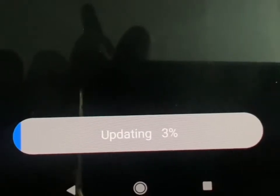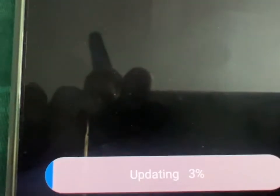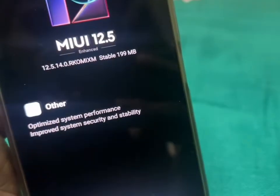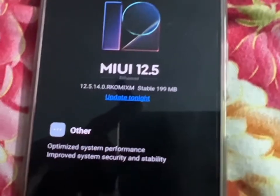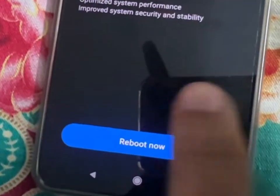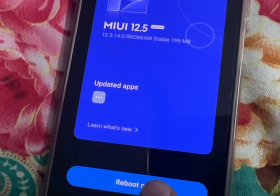So it will take some time, we'll be back after the update. Another step is finalizing. After all the loading it says reboot now, so I'm going to reboot this. Okay, reboot.